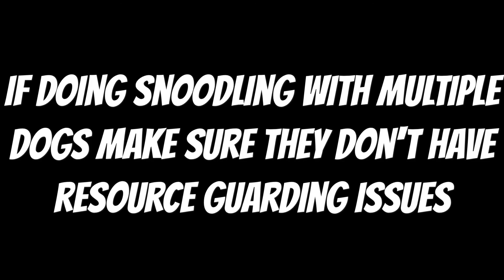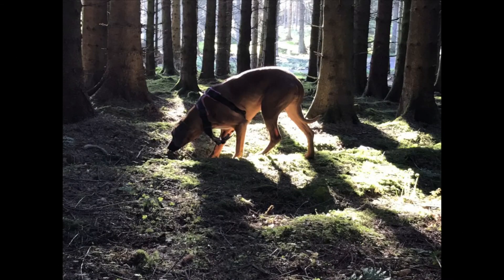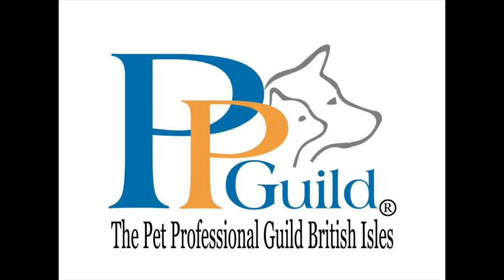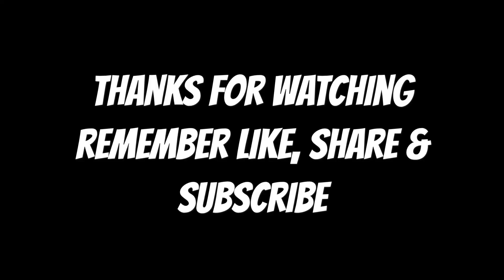If doing snoodling with multiple dogs, make sure they don't have resource guarding issues because you don't want to start fighting. This is supposed to encourage a nice quiet time and your dog will love it. Any comments and suggestions, let me know. Happy snoodling, and please remember to like, share and subscribe.